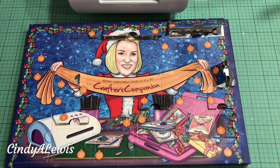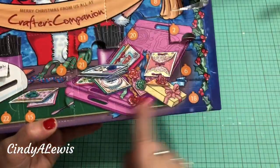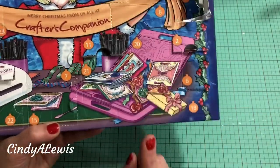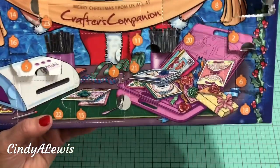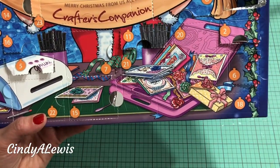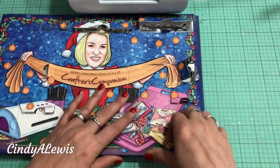Hi everybody, it's Cindy A. Lewis and today is December 18th and we are opening door number 18 for our advent calendar and our countdown to Christmas from Crafters Companion. So this is door 18 so let's dig in and see what's back there.